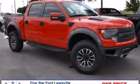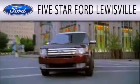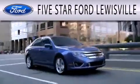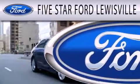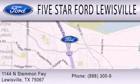Stop by today and test drive this automobile for yourself. 5 Star Ford Lewisville is dedicated to doing everything possible to ensure that the experience you have selecting your next vehicle is as pleasant as possible. We are located at 1144 North Simmons Freeway in Lewisville.